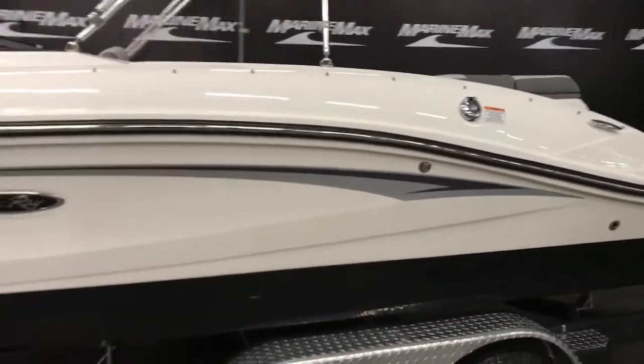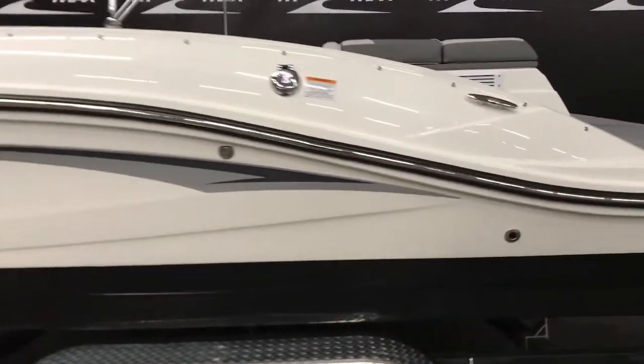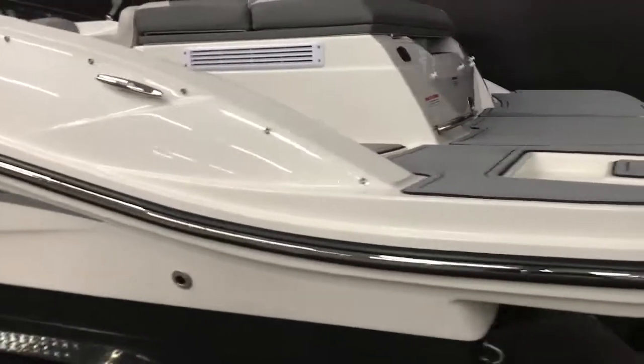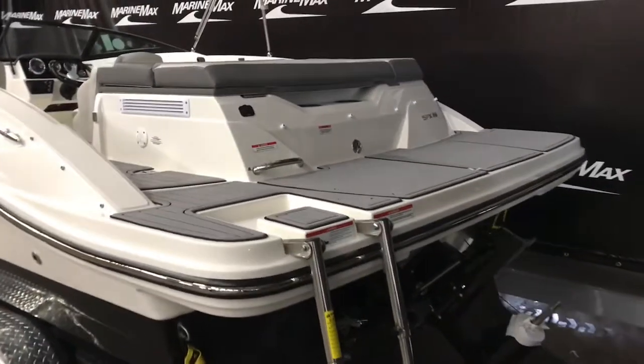It's a 21-foot boat. As you can see, it's got a nice new accent sticker there on the exterior. This one's got a black bottom with white top. Got a nice swim platform and a four-step ladder.